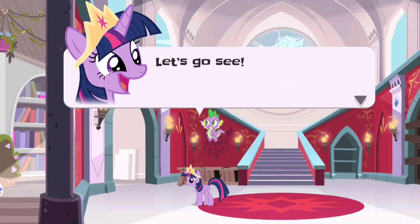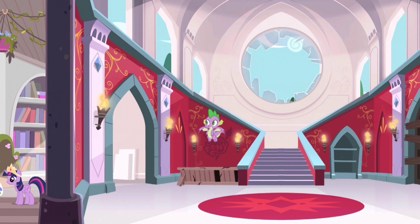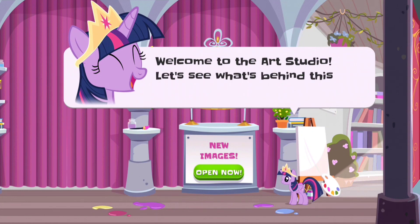Let's go see! Wow! This place is amazing! Welcome to the art studio!